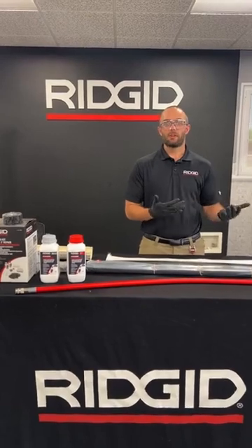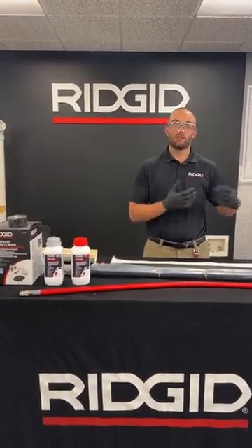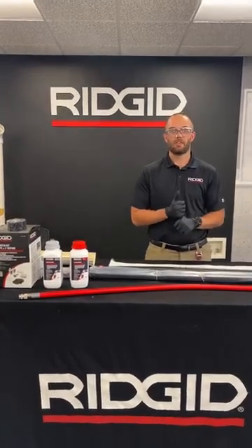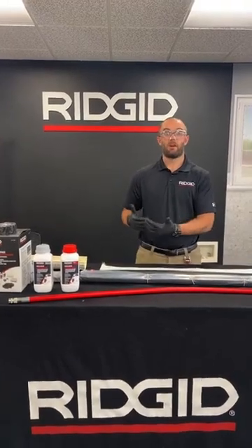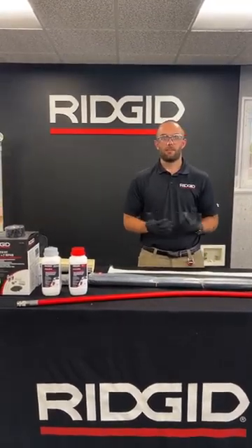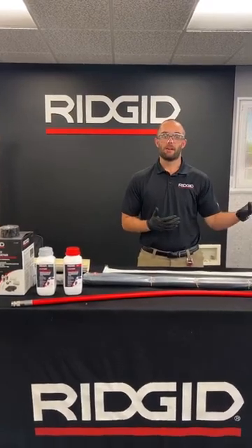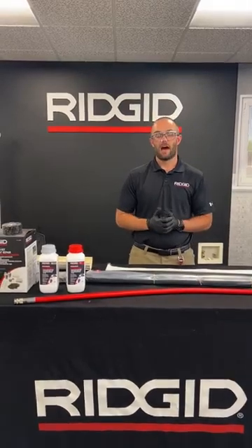You guys are in these drains every day — cleaning roots for your customers, offering sewer inspections, and seeing instances where pipe needs to be repaired. It can be cracks in the pipe, frequent root intrusion, or pipe starting to collapse into the earth. Just cleaning that drain isn't going to cut it — this needs to be repaired. And unless you have an excavator or a full relining system, you need to refer that job out to somebody else, leaving a lot of really great business on the table.